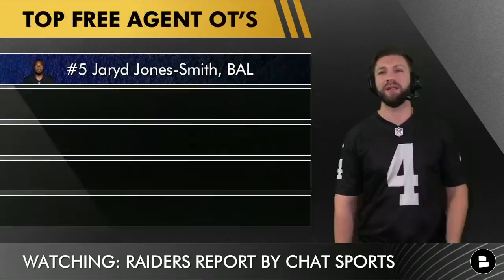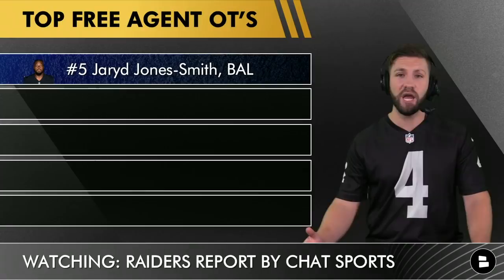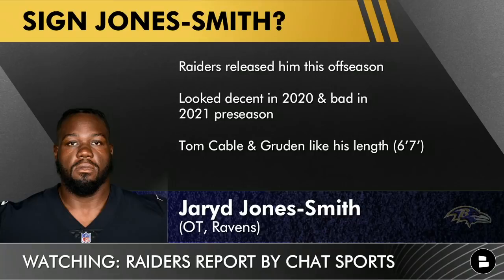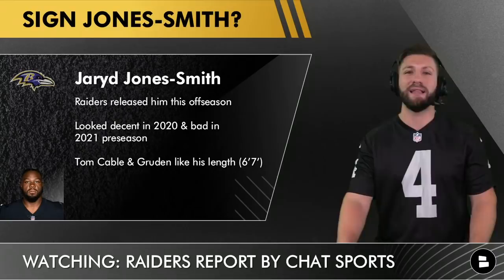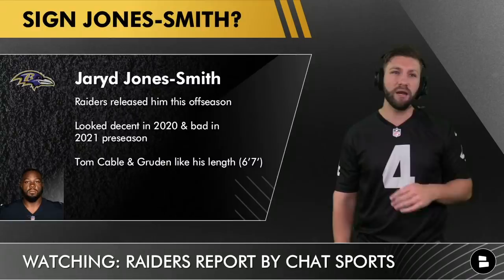At number five, I've got Jared Jones-Smith — for exactly the same reason I talked about Kyle Slaughter last week: the Raiders have a prior connection with him. Before I made this video he was a free agent, then right before I started filming he signed to the Baltimore Ravens practice squad, but the Raiders can still go get him. He looked decent in 2020, though he was bad in the 2021 preseason. Tom Cable likes big linemen with length, and Jones-Smith at 6'7" fits that mold perfectly.